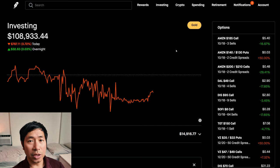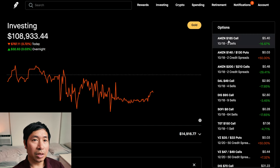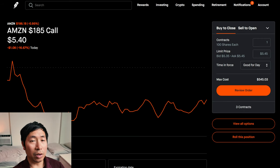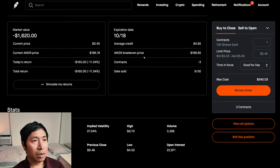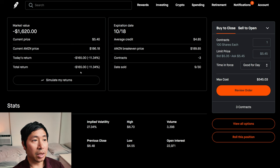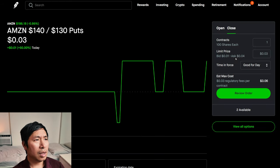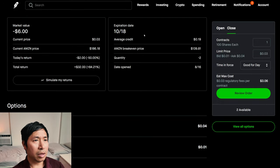Let's go over my positions. For my options, I'm selling Amazon $185 covered calls. These expire October 18th. My total return, I am down $165. I also have Amazon $140/$130 put credit spreads. These expire October 18th. My total return is $32.